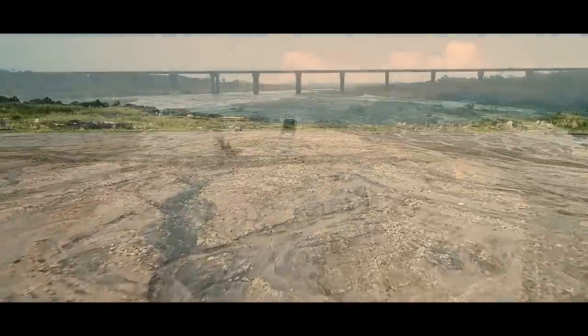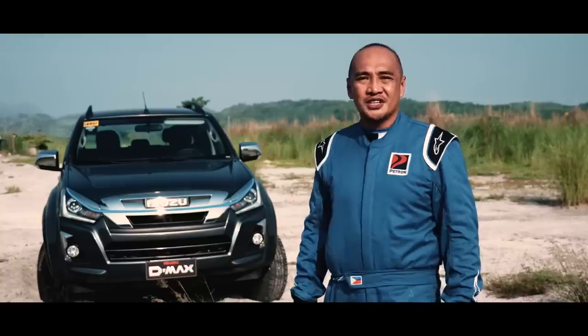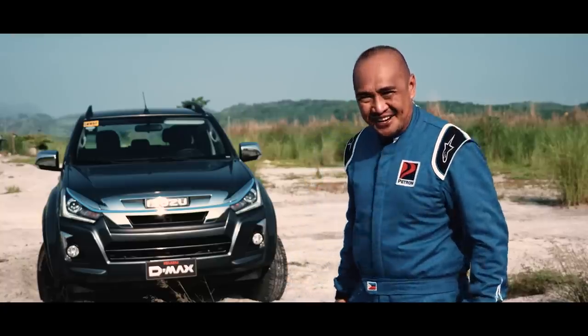It's 35 degrees now in the scorching heat and as you can see, there are a lot of challenges ahead of us and the Boondock. I'm excited to see if this off-road version of our beloved D-MAX can survive the challenge. Let's find out.